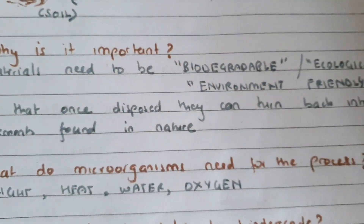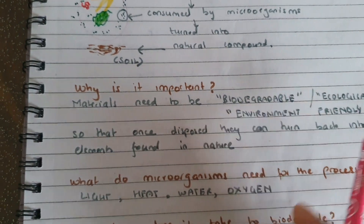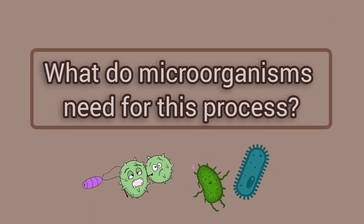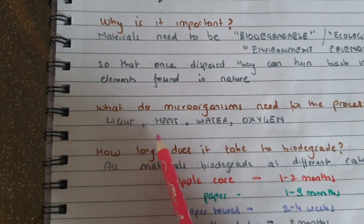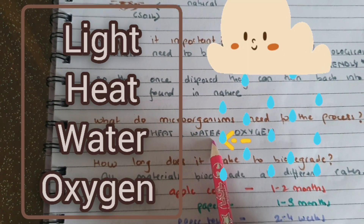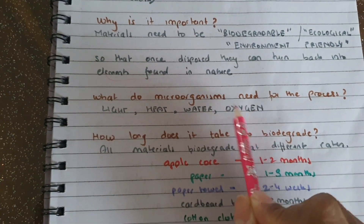So why do you think it is important for anything to be biodegradable, or ecological, or environment friendly? I have no idea — I'll tell you. So that once they are disposed, they can turn back into elements found in nature — basically they don't pile up. What do organisms need for it? They need light and heat from the sun and ultraviolet rays from sunlight. They need water which comes from rain, and oxygen which is in the air. They make use of all these elements and feed on the waste.